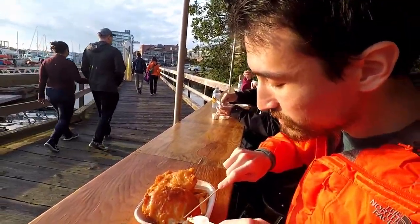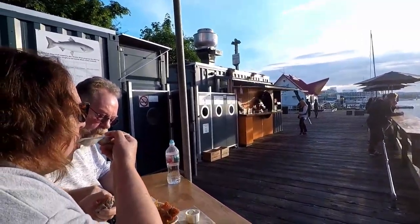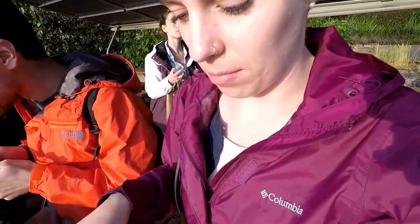We ended up at a place called Red Fish Blue Fish, right down here on the water. It's just a little food truck kind of thing. They didn't have anything vegetarian, so we got some deep-fried pickles to share.